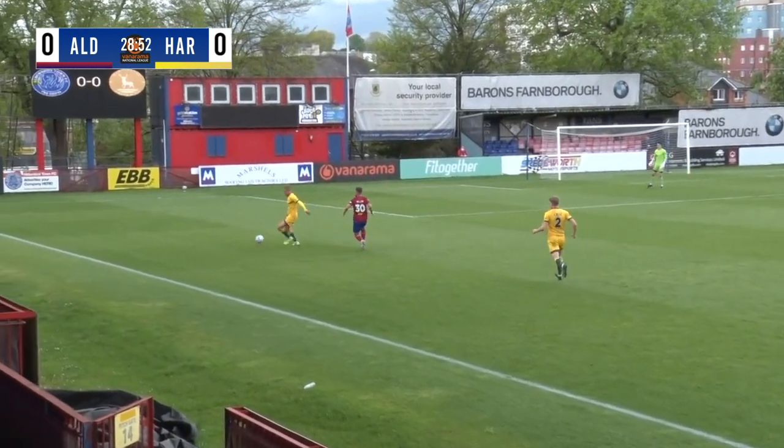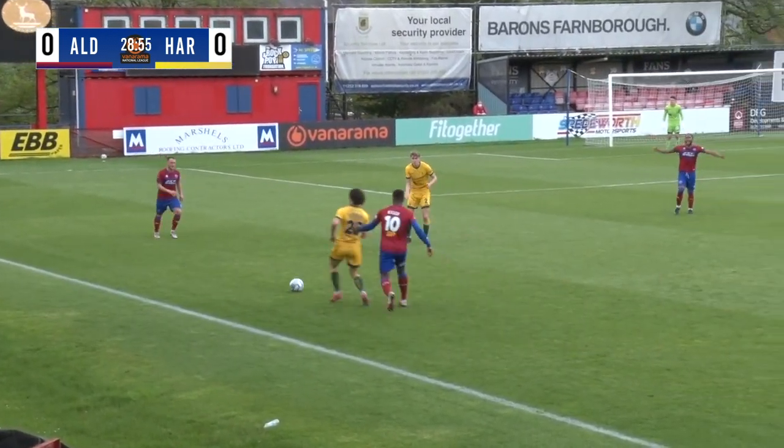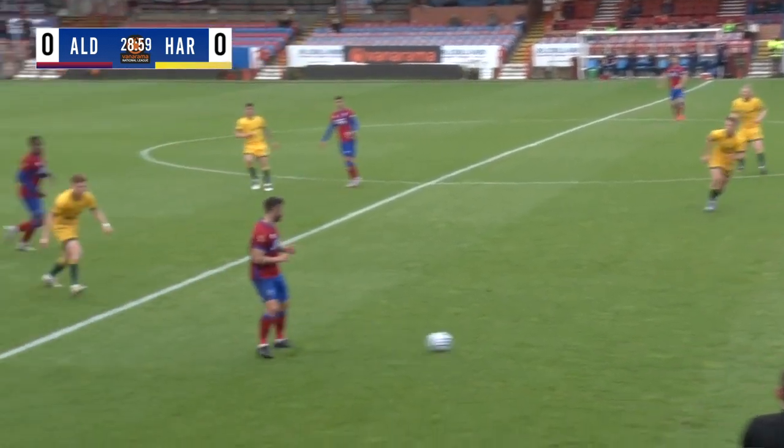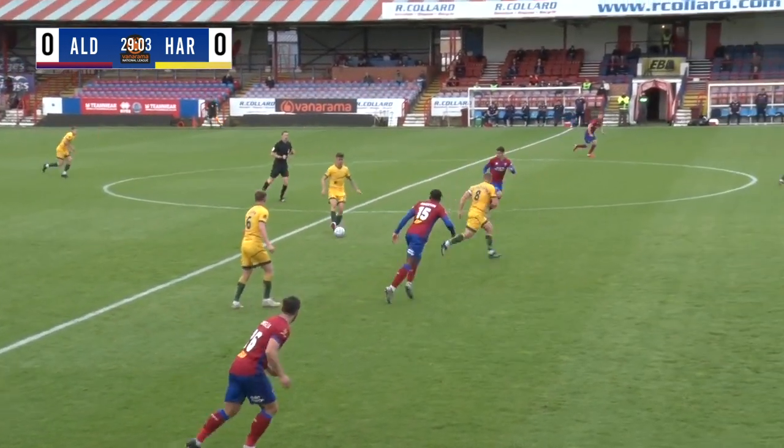Now Kinsella plays a ball forward towards Miller — seems to be a bit everywhere at the moment. Liddle controls and then goes to Sterry. Now Cass. Looks to play a ball — there's been a few hopeful balls that really haven't got anywhere. And that's another one back to Aldershot. But actually Hartlepool have won it back here with Gav Holohan.